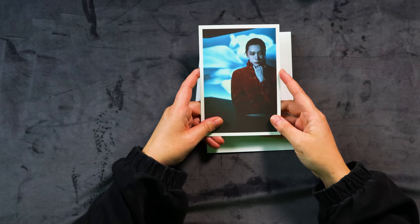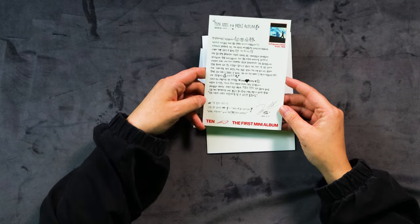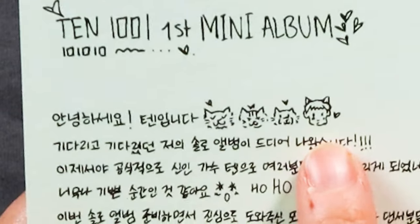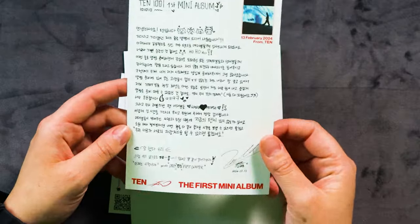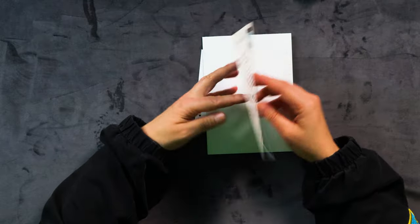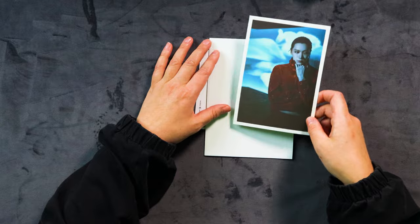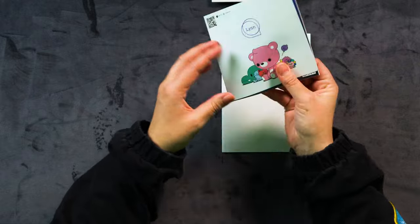All right. Well, we already looked at this — so postcard of the same stuff. Oh, this is nice though. There's no message on the back. Oh, he's drawn his little cats and a picture of him — I love that. 13th Feb, 2024, from Ten. It's like he's written a postcard for you. I think that's what it's going for. And this is the stamp with the date — that's nice actually. At least it's not just a print of the same stuff, and it's got a nice little message on there.